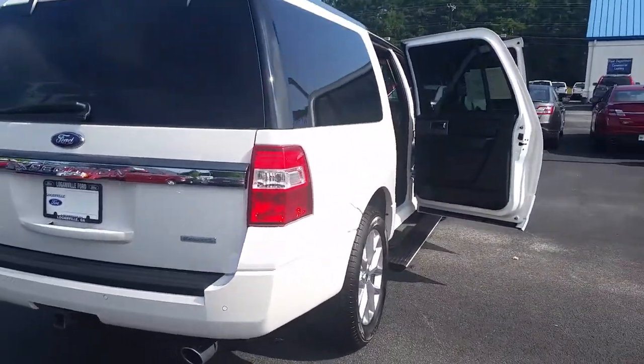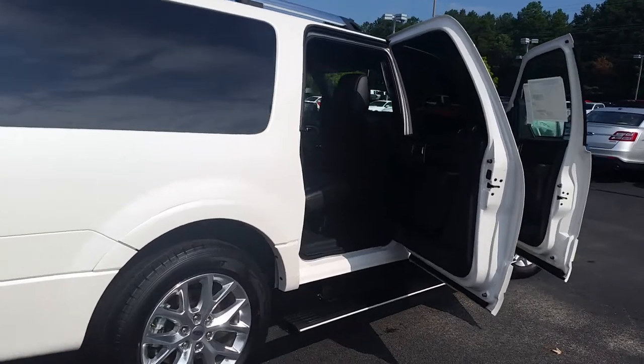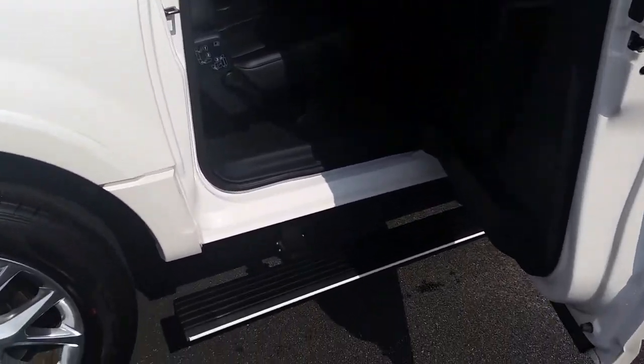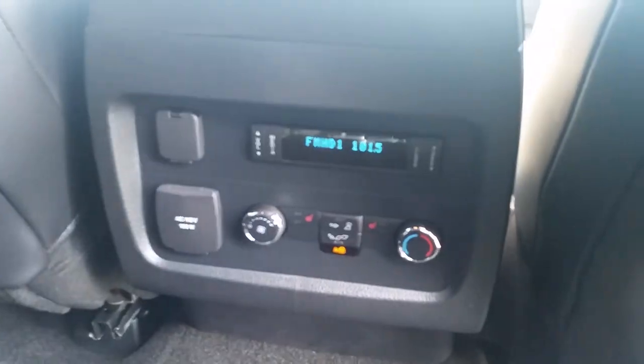Man, it's just a beautiful vehicle. You're getting everything that you're getting in the XLT Plus. And that's the big one — it's the Plus. Of course you have the leather interior, rear heating and air controls.